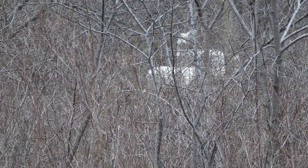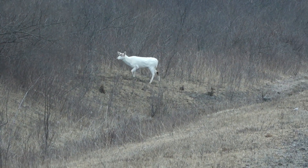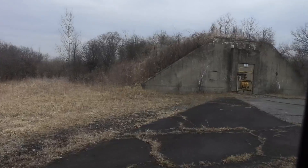They were first discovered by Army personnel after the depot was built and fenced in 1941, and have been protected ever since. In addition to the white deer, those on the tour also saw a wild turkey, turkey vultures, a beaver dam, and a bald eagle nest.